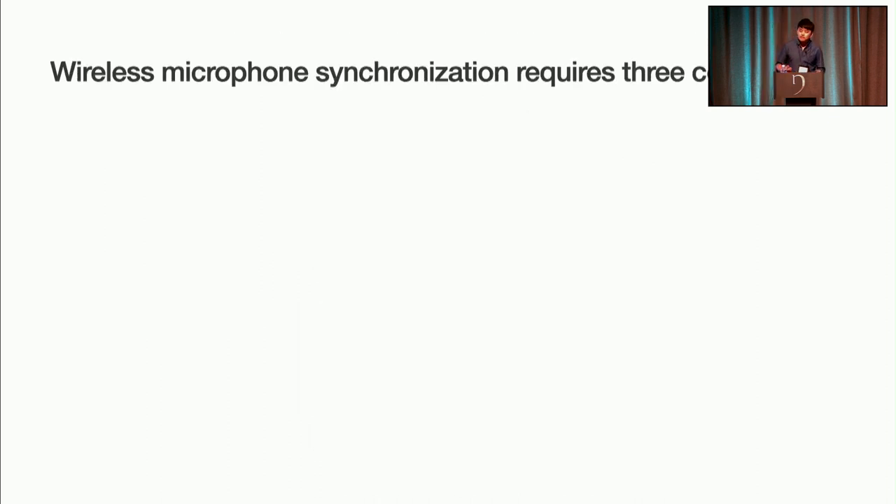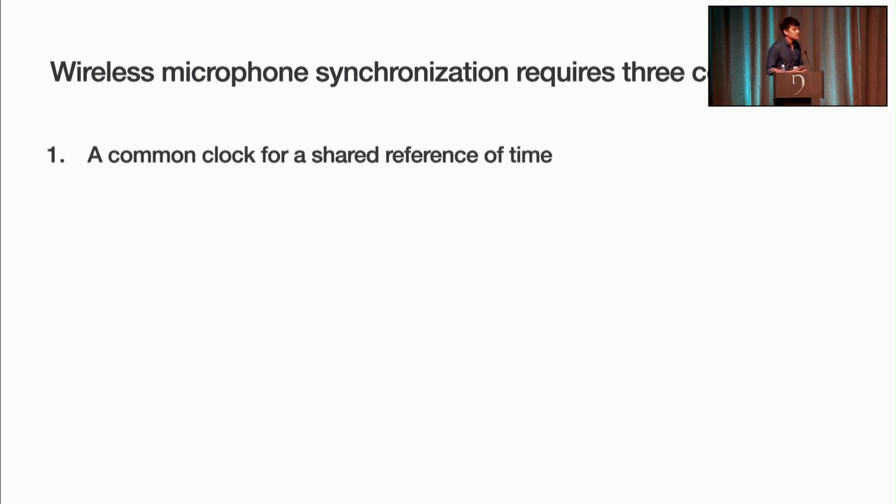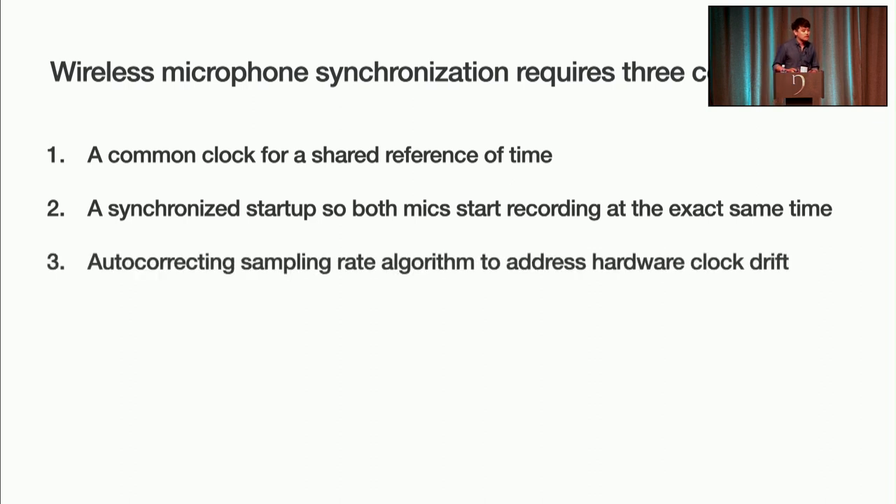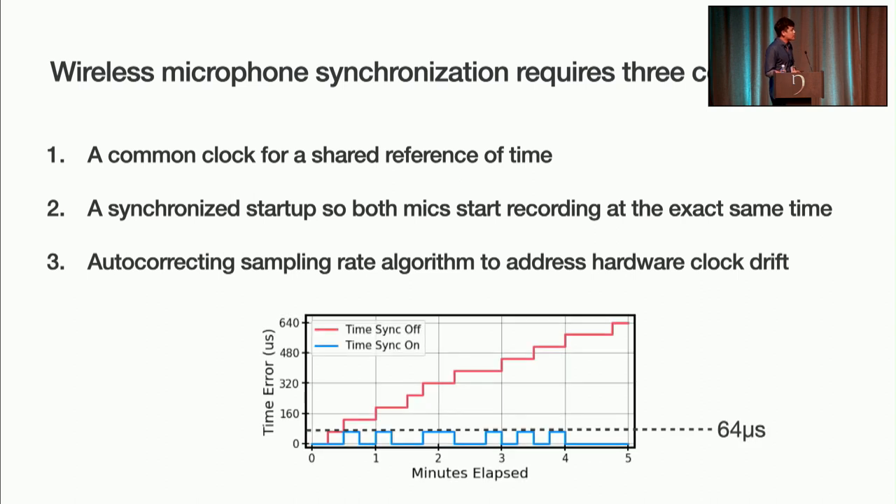Synchronizing wireless microphones requires three key components: a common clock across the earbuds for a shared reference of time, a synchronized startup so that both earbuds start recording at the exact same time, and an auto-correcting sampling rate algorithm to address any hardware clock drift between the two earbuds. The main result is shown in this graph: without time synchronization, the two earbuds reach a time error of about 640 microseconds after about five minutes. However, with time sync enabled, our earbuds are bounded under 64 microseconds. This tight synchronization is what we need to achieve the spatial resolution necessary for our neural network.